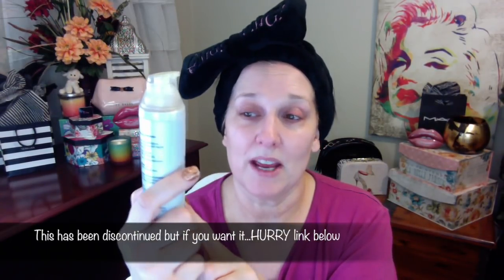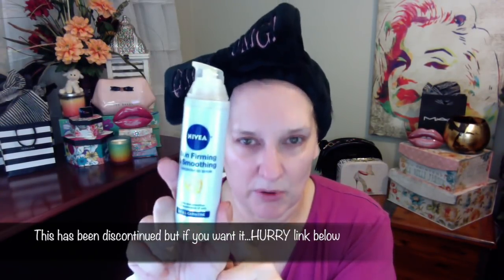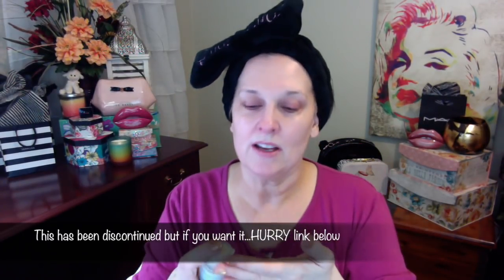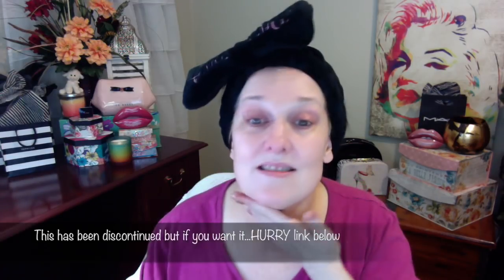Before I finish my face, I use this Nivea Skin Firming and Smoothing — Amory talked about this and I'll try to link that video below. I use it on my neck: I bring it up underneath my chin and down my neck.